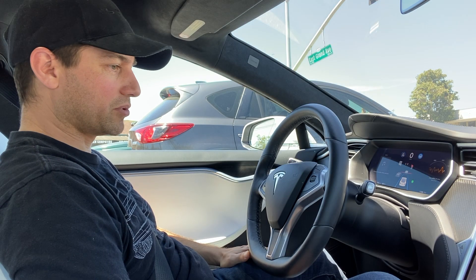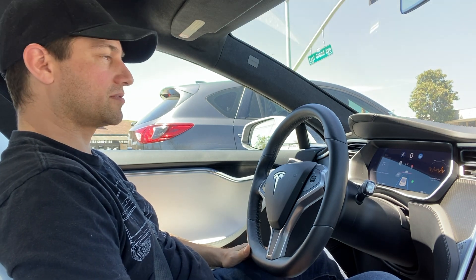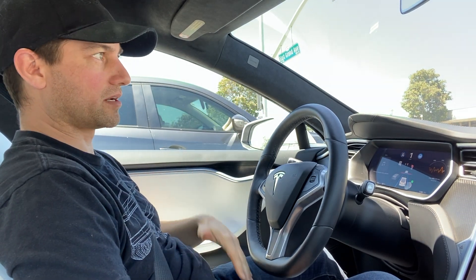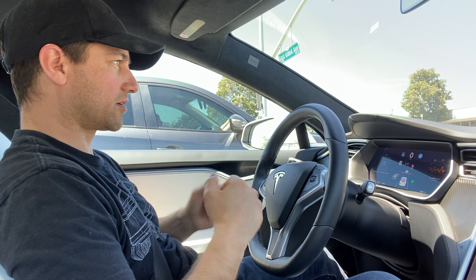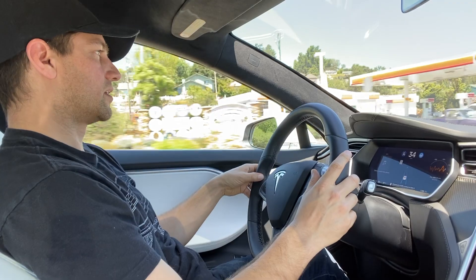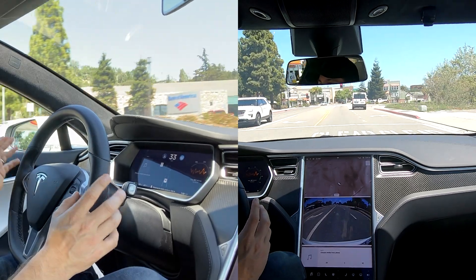One thing people need to remember is this is beta software, so it's not going to be perfect, and it's really new. Our job is just to monitor it and make sure it's doing the right thing, and if it isn't, definitely take over and intervene — then the car will know it's doing something wrong. This is going to be a good test because we're at the front of the light now, so let's see if it's going to stop.